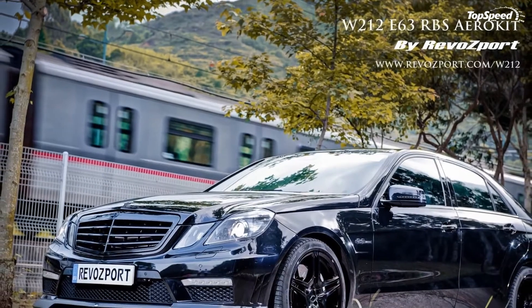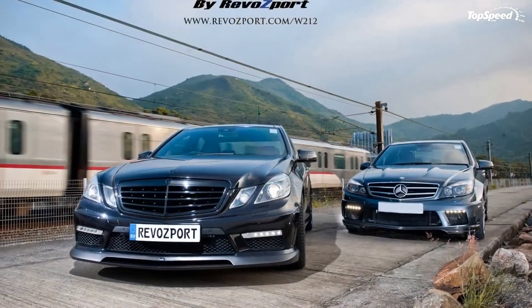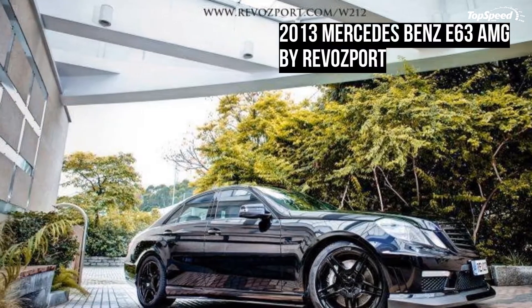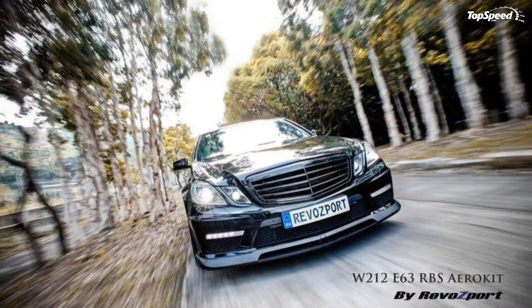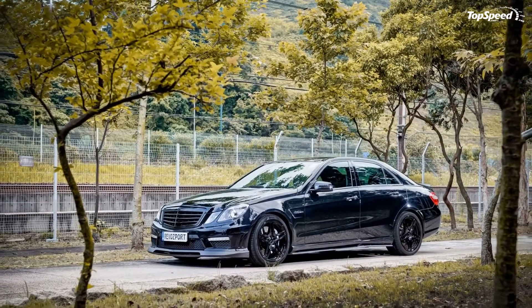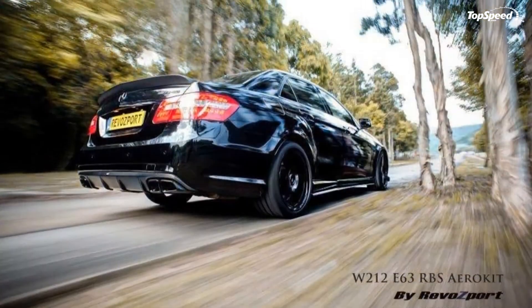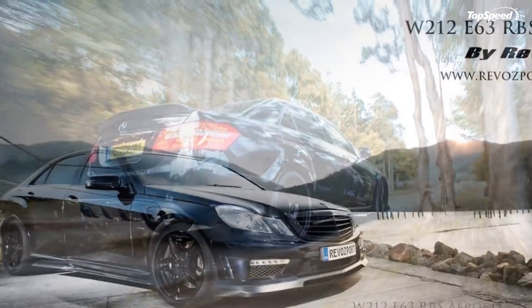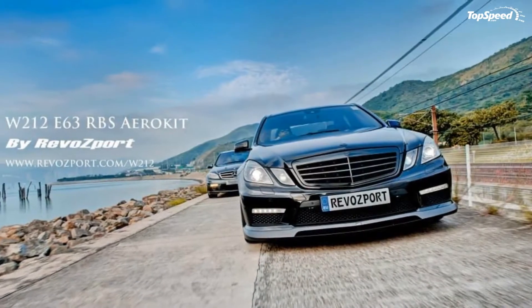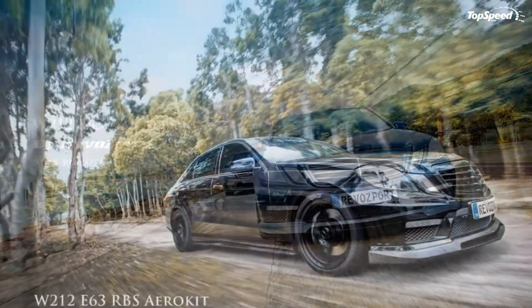Carbon Fiber Radiator Grill. Despite what may appear to be an aesthetic component, the radiator holds a special place in the heart of any engine because it allows air to go in and cool it. For this model, Revaport fitted the E63 AMG with a carbon fiber radiator grill, which you can avail for $1,309, to go with mirror casings for just $1,190.